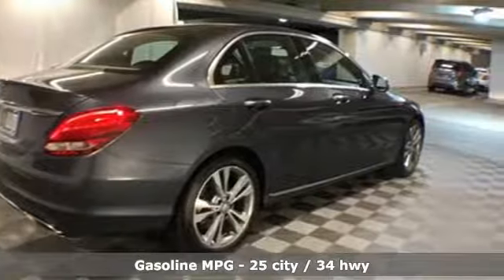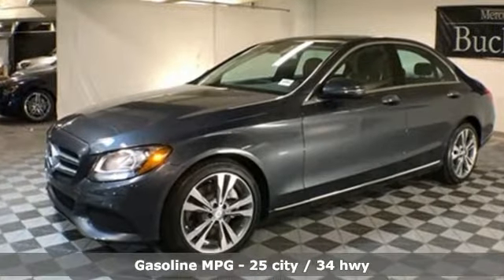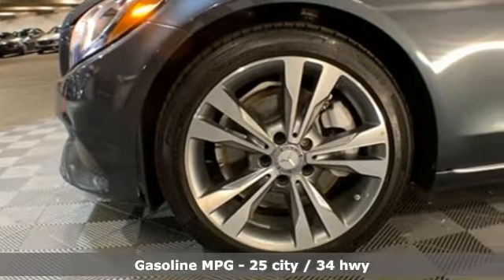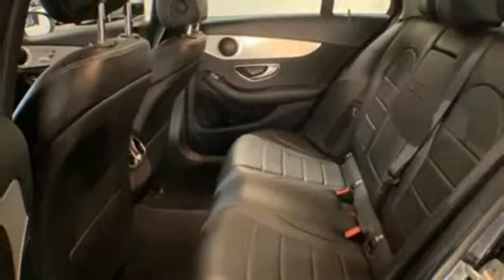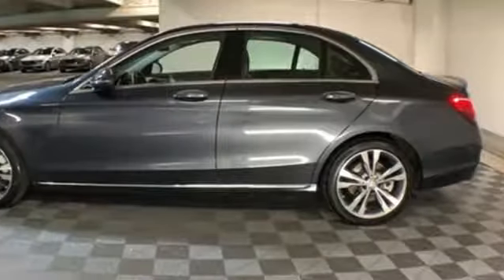It comes nicely equipped with features you'll love: integrated navigation system with voice activation, power heated mirrors, dual-zone climate control, auto-dimming rear-view mirror, doors and push-button start proximity key.